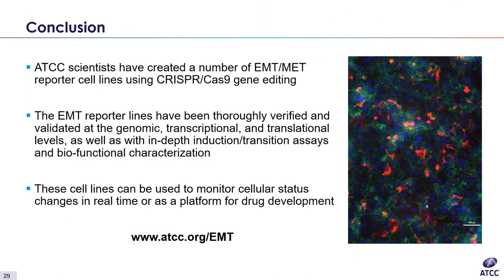In conclusion, all this data gives an overview of the EMT and MET reporter cell lines created by ATCC scientists using CRISPR-Cas9 editing. Through the use of precision editing technology, we have created reporter lines that have a fluorescent tag on the reporter gene while leaving the endogenous locus intact. All of the reporter lines have been thoroughly validated at the genomic, transcription, and translational levels. Following verification, EMT and MET reporter lines were further characterized with induction or transition assays, as well as biofunctional analysis. These lines provide a novel tool for researchers to monitor cellular status changes in real time, to further understand the mechanism behind EMT and MET, and as a platform for drug discovery. For more information, please visit ATCC.org/EMT. Thank you to the R&D department and to everyone listening — we look forward to your feedback and questions.